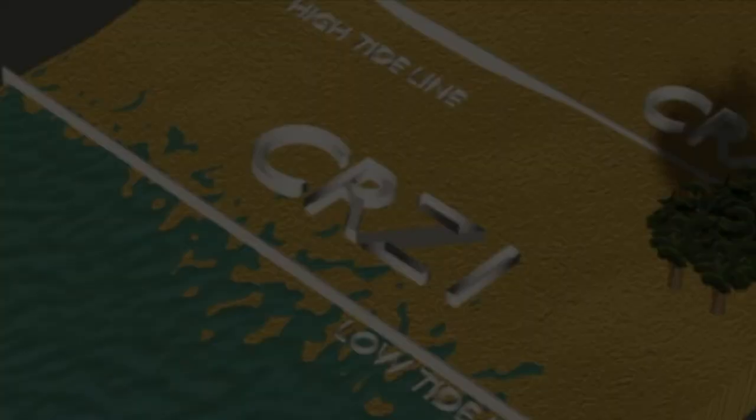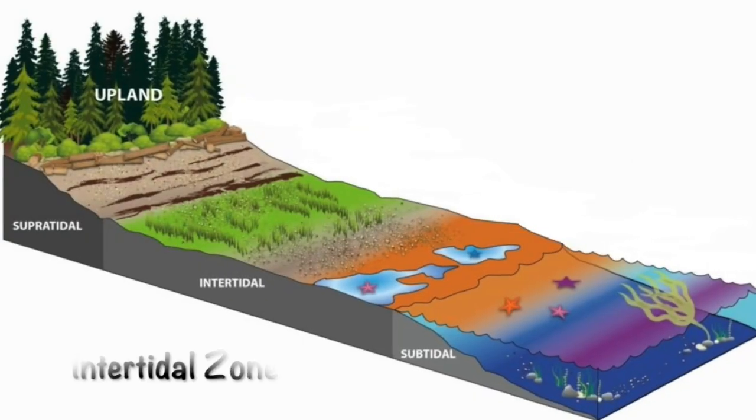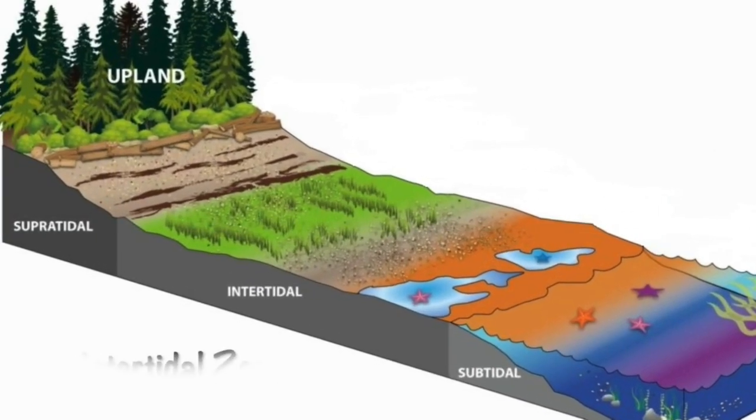CRZ 1, which includes areas that are environmentally most critical, including areas like mangroves, coral reefs and the area between the low tide line and high tide line.